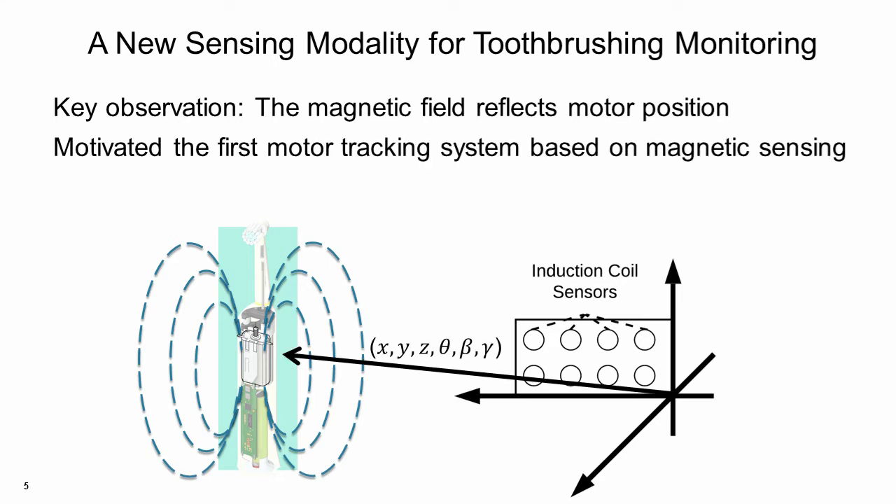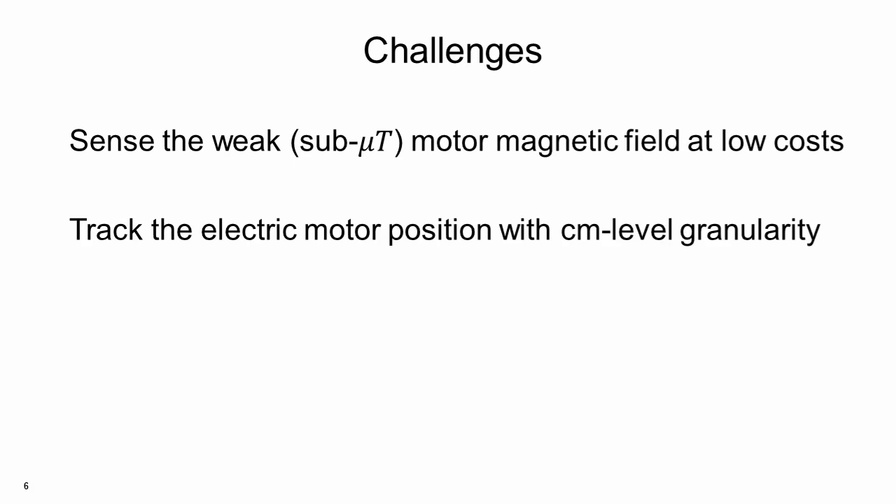Motivated by this observation, we initiated efforts in developing the first system that uses magnetic sensing to track the motions of an electric motor. There are many challenges in achieving this goal. The first challenge is to sense the motor magnetic field, which has a weak signal strength. The second challenge is to achieve position tracking. Currently, there is little understanding of the motor magnetic field distribution in 3D space.